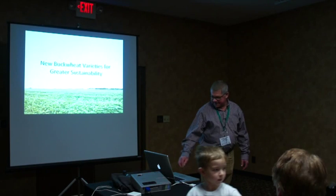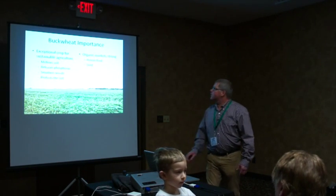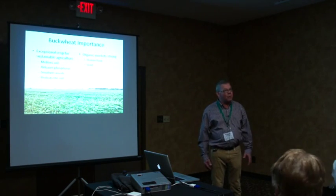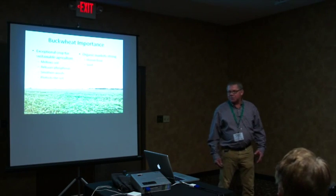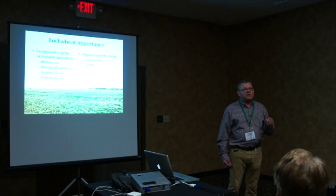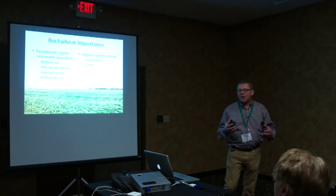My name is Steve Zwinger. I'm part of the Farm Breeder Club and also an employee at the NDSU Carrington Research Extension Center. So basically, why did we work with buckwheat? It's a very important crop, particularly for sustainable organic agriculture because of some of its unique attributes.